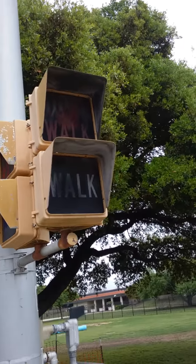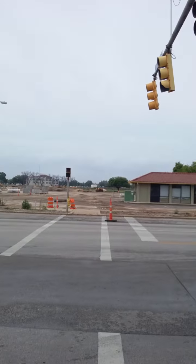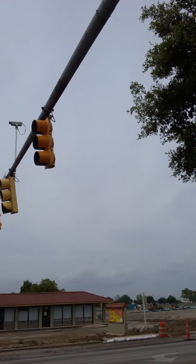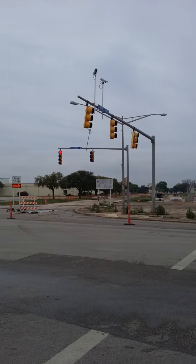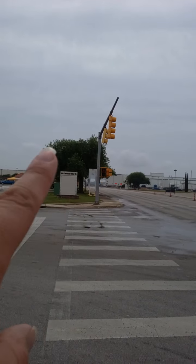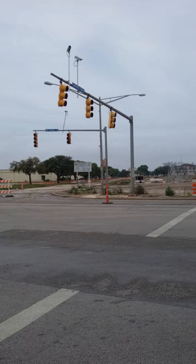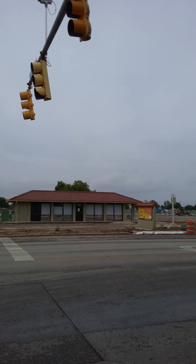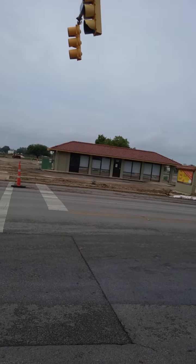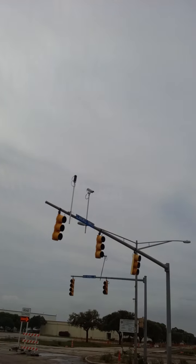Look at these old-ass lights — flashing 'don't walk' and 'walk' on all four of them. This light has kind of been abandoned. That light right there doesn't even flash red; it's just shut off completely. It's just flashing red on three different sides, which I think is kind of stupid.